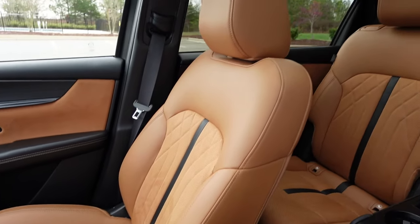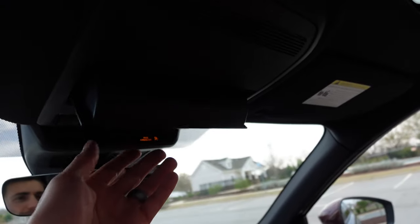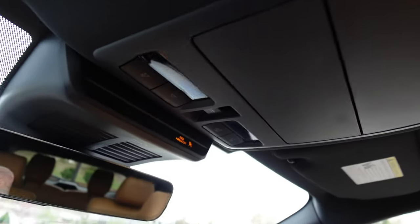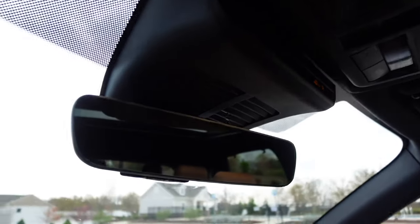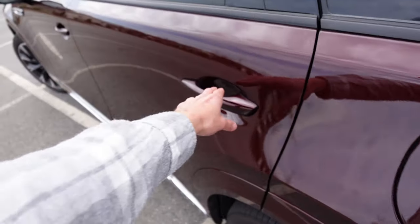For the price point it's a pretty nicely appointed interior. You get a full panoramic sunroof opening right up, storage for sunglasses, dome light controls, and a thin mirror with garage door buttons.